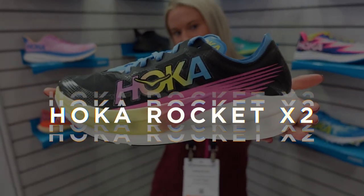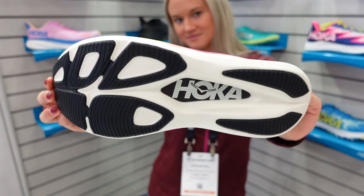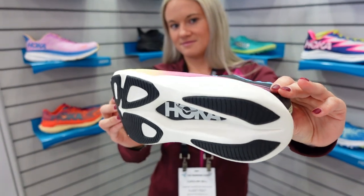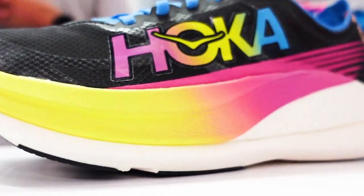First up, the Hoka Rocket X2. This shoe has an increase of two millimeters in stack height. It's got a new full-length carbon fiber plate, a new Piva midsole, and check out these awesome colorways.